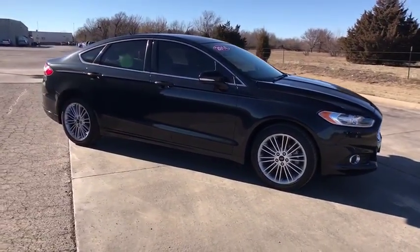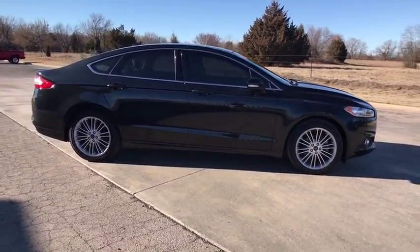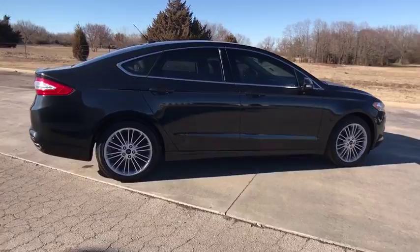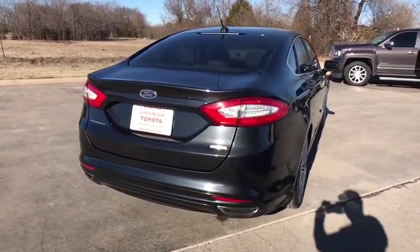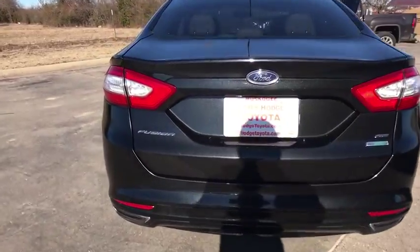Here are some of this vehicle's great options: traction control, dual airbags, alloy wheels, power steering, four-wheel disc brakes, compass, power windows, and electronic stability control.